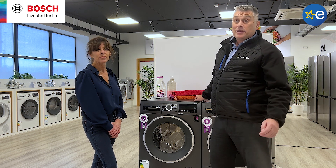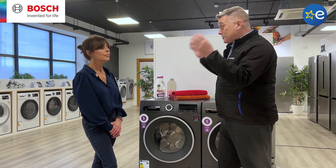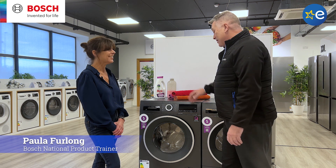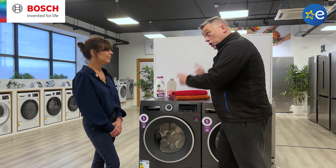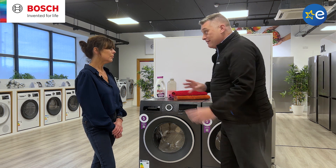How are we doing everybody? It's Robert from Euronics. We are here today at the BSH Home of Innovation in Ballymount, Dublin. We are kindly joined by Paula Furlong who is the National Trainer for Bosch. Hello Robert. And we are here today to look at this amazing Bosch Eidos washing machine. The big thing on this is Eidos that we're going to talk about, but first and foremost, just give me a quick overview of the key features of the machine.